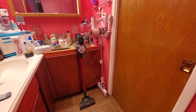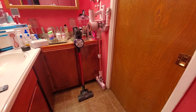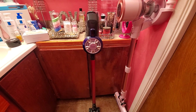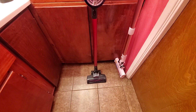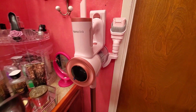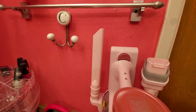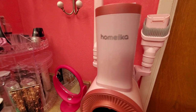I have two cordless vacuum cleaners. The red one right here — the roller at the bottom is not set in there right, and I believe my son got something caught up in it. So I bought me a brand new pink one, and it came with different attachments. I love this pink one.